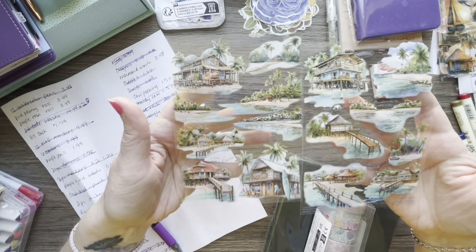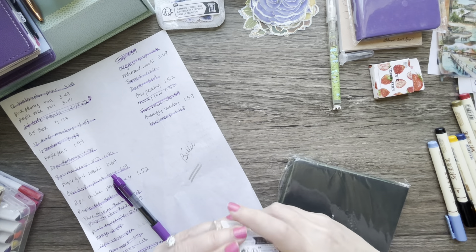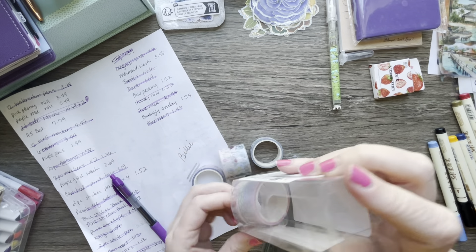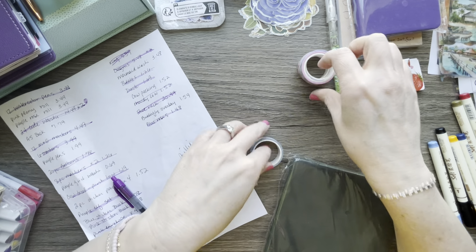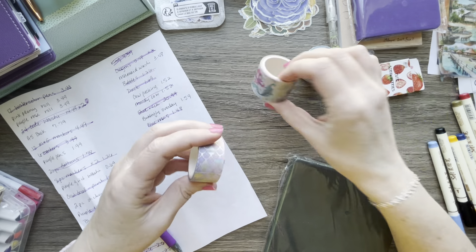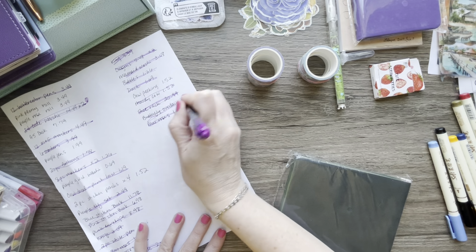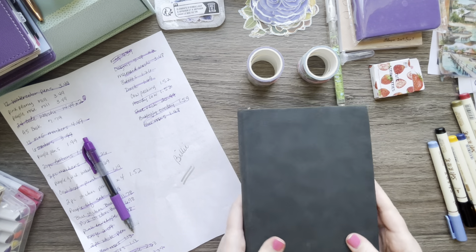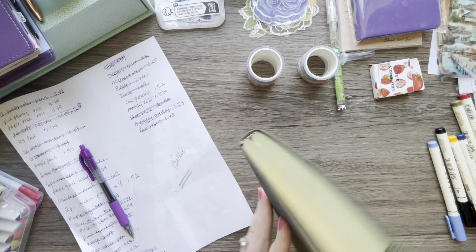I got some more washi tape and this is all mermaid related. You get different sizes — the girl and then the fins. The mermaid washi was $3.48. This is a journal for $7.79 and the cover is really, really soft — it's 8.5 inches.